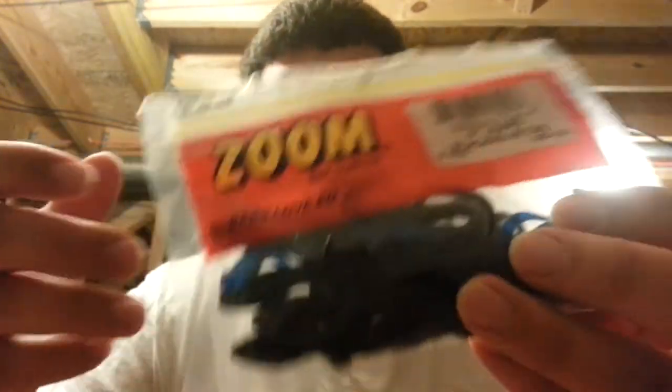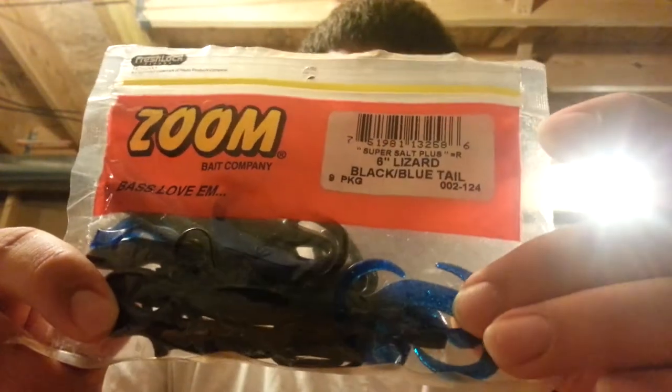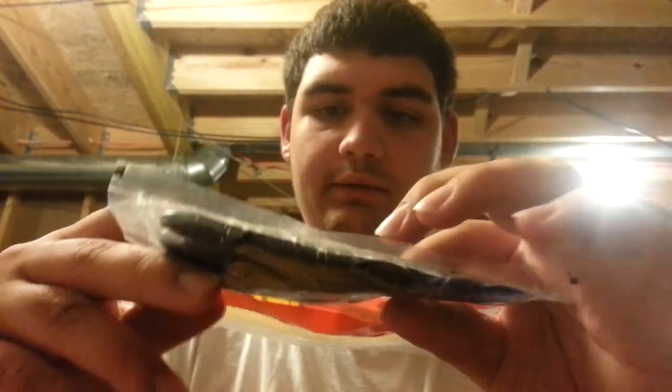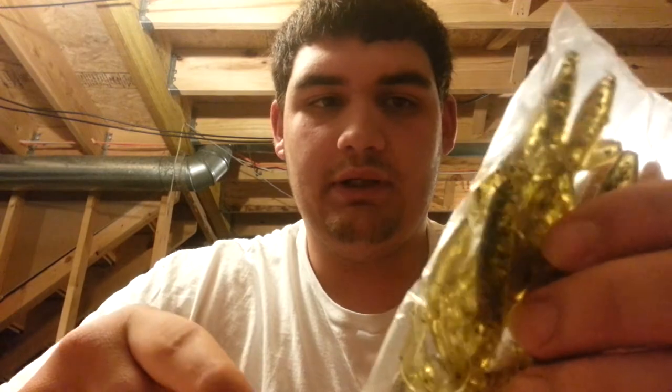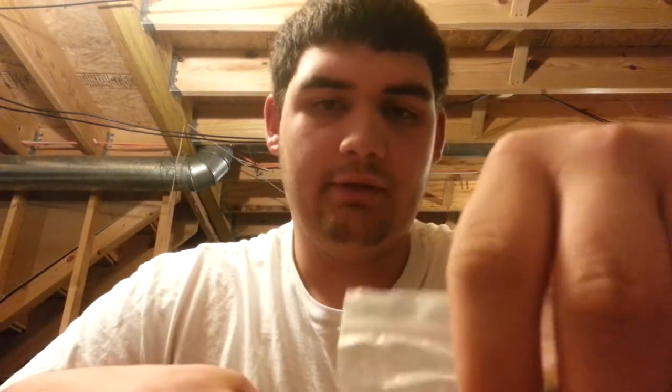Zoom's Lizard — this one is just white, 6 inches, Super Salt. Then I have another pack, also 6 inch, in blue and black tail — it's got a blue tail and a black body. These are very good. I like the white ones better for bed fishing because I can see if the bass comes at it or not — it's easier to tell if it hits.